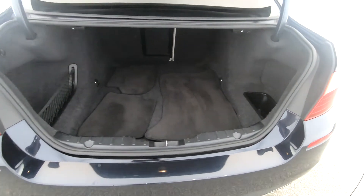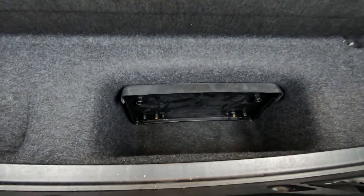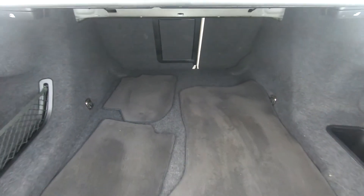Now let's check out the trunk. Here we have additional storage and floor mats. Overall, the trunk is in excellent condition.